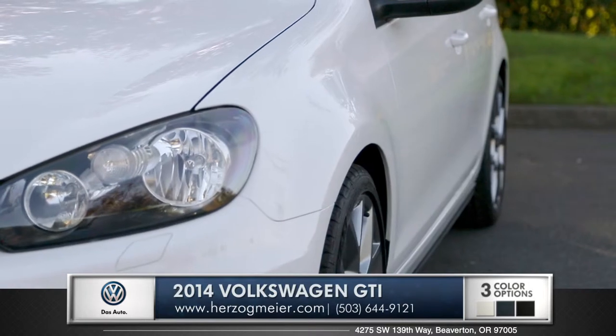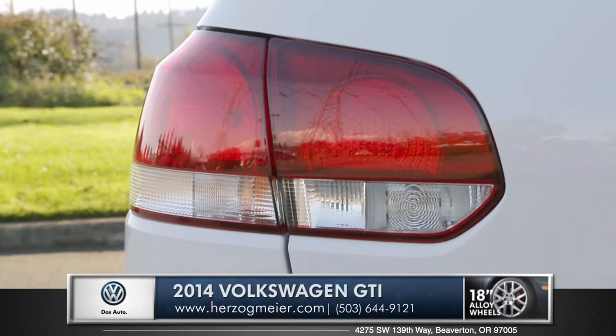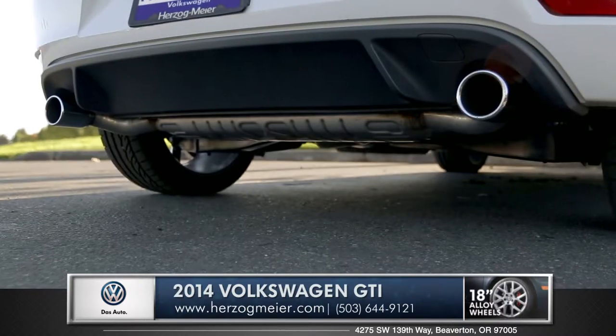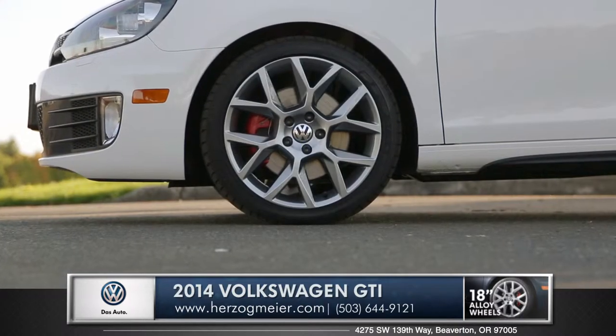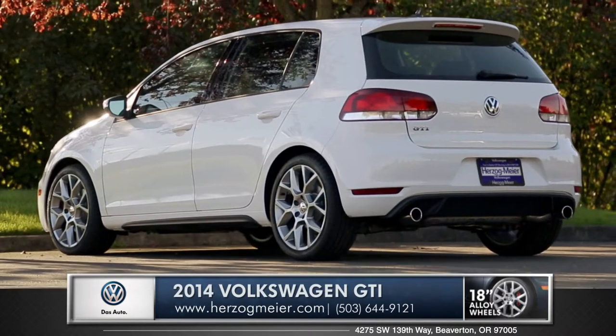Clean ridges and beveled body lines lead across the profile to sharp tail lights that wrap right into the hatch. The dual exhaust and lightweight 18-inch wheels with high performance all-season tires are standard and complete this solid, assertive stance.